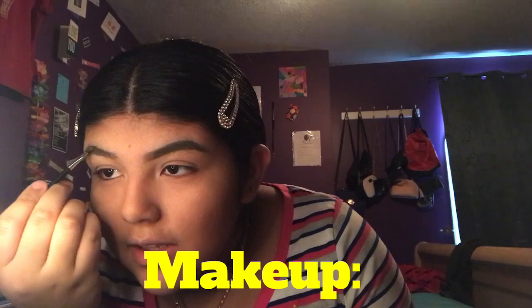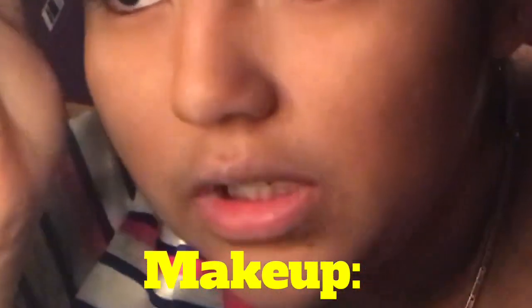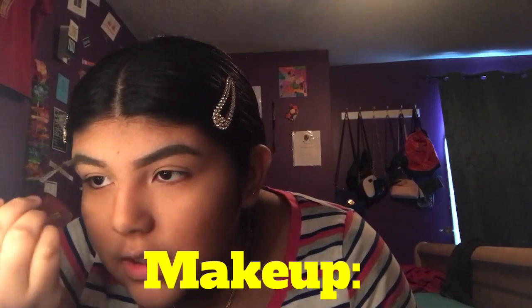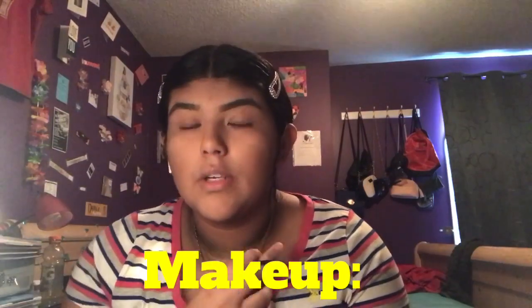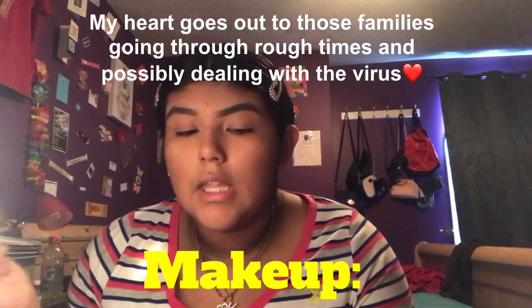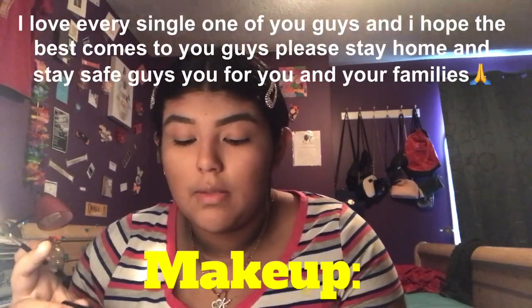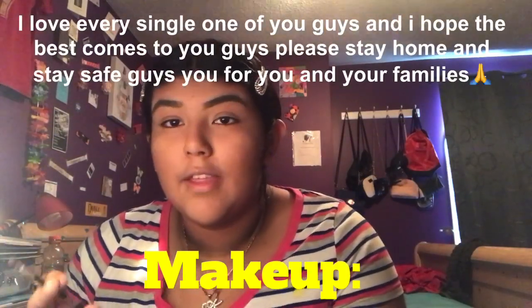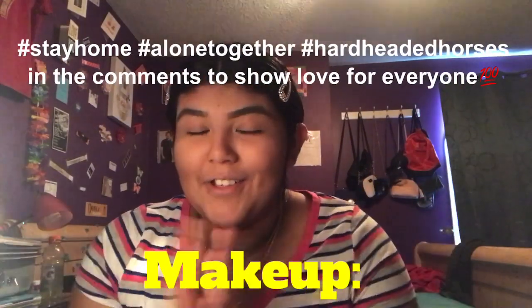I've been so sick lately — it's been over a week. Thank you so much to everybody who's been coming over and supporting me, making sure I'm okay, bringing food and medicine and masks and all the stuff you can find. It really means a lot to me — I really didn't expect that.